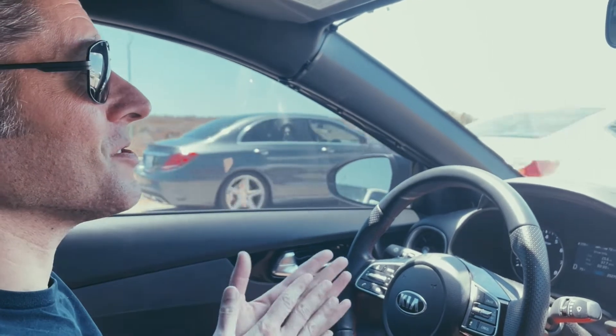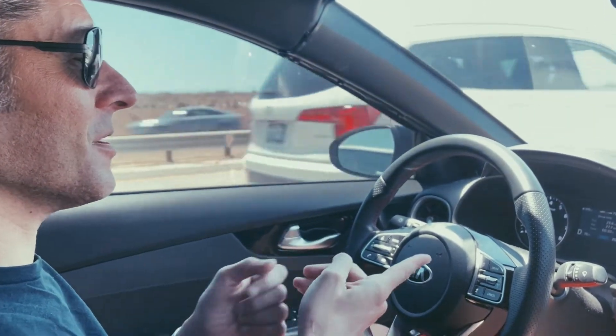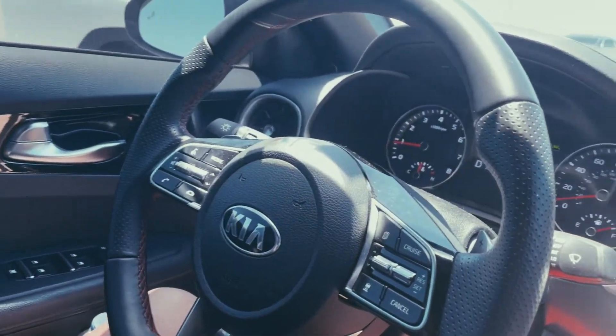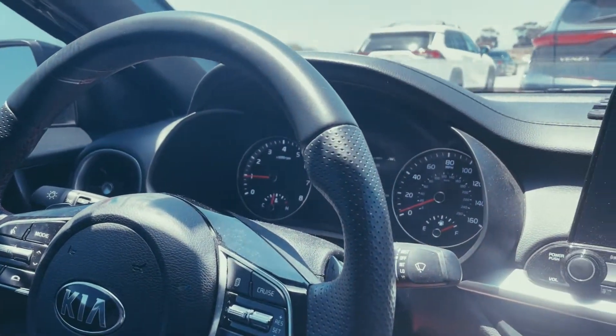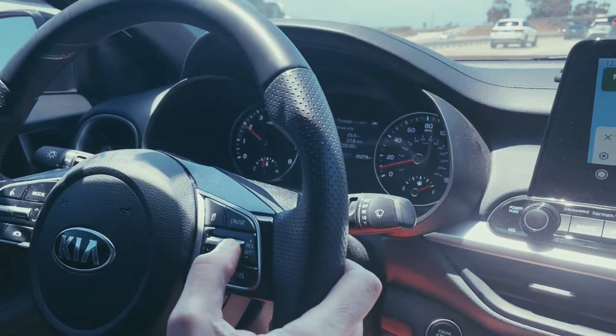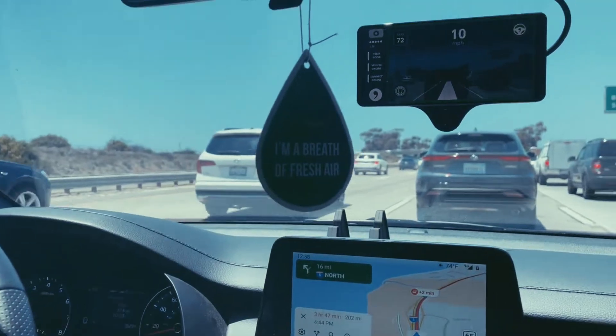This is my first automatic car I've ever had since I was about 16. You're going to see it kick off now — there, it kicks off, so I have to brake the car. But then I just press the accelerator and hit resume, and it takes back over.